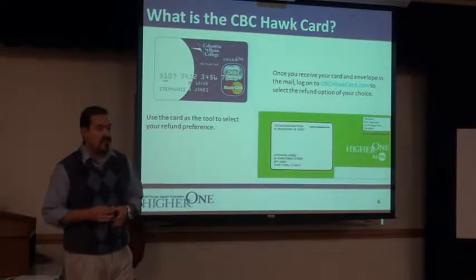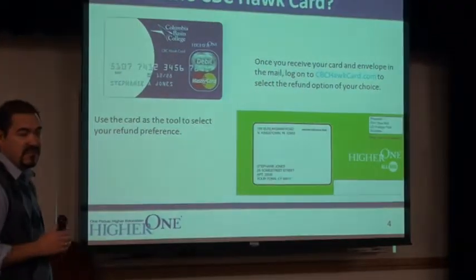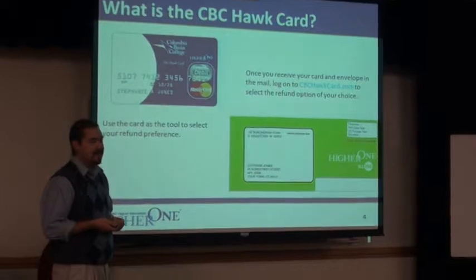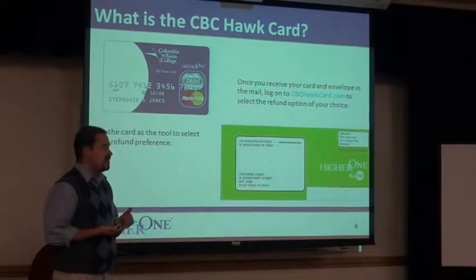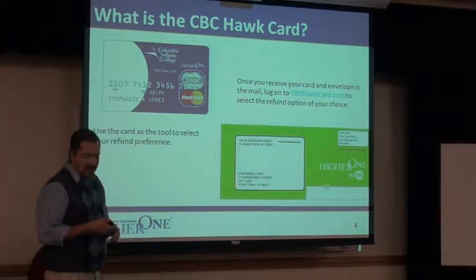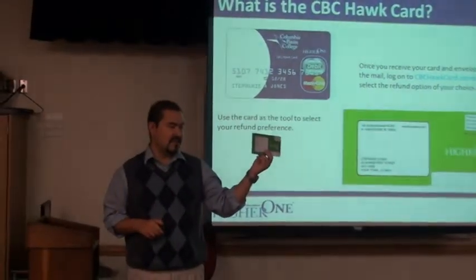This is what we came up with for the card — this is what it's going to look like. Starting the beginning of December, they go out around December 7th. This is the envelope you're going to get in the mail. Do not throw it away. This has all the information about your refund, your login information, and the website you need to go to to enter your information. It's going to be a bright green envelope.